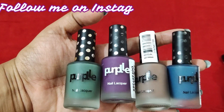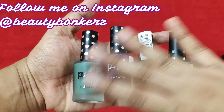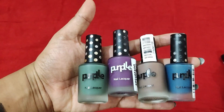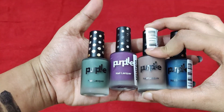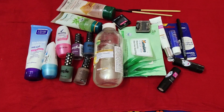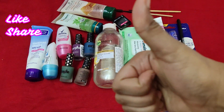These are some matte nail polishes by Purplle. I spoke about these on my Instagram story. They're very nice — I've been wearing them quite often and all the colors are beautiful. They retail for about 110 rupees. If you want to check them out, Purplle.com is the website to head to.